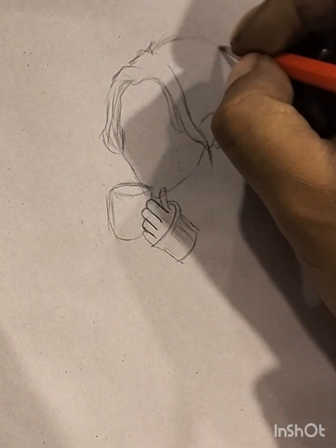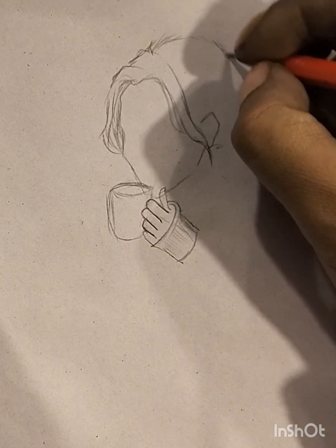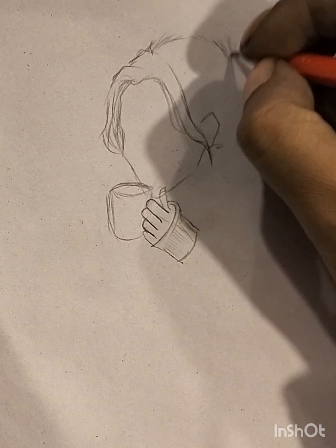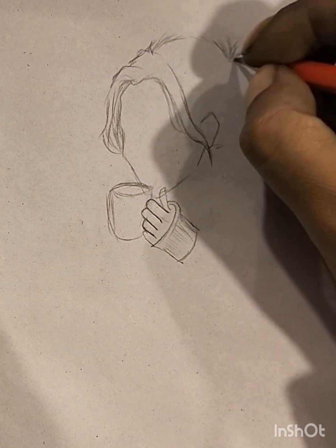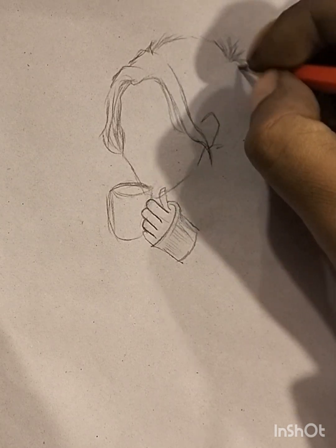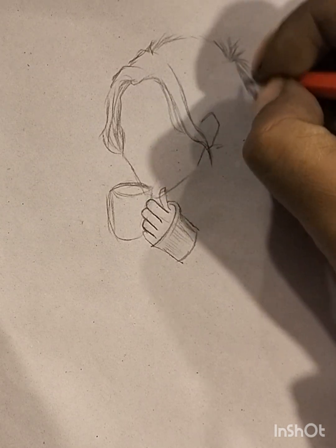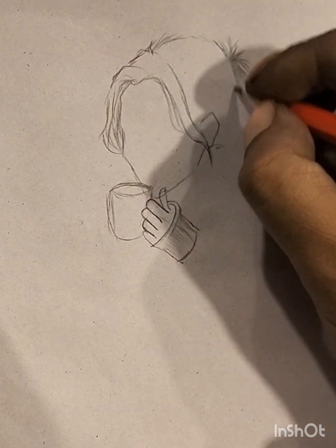Artists may experiment with various sketching tools, from traditional graphite pencils to charcoal, ink, or digital mediums. The sketching process itself can be meditative, allowing artists to engage in a free-flowing dialogue between hand and imagination. Sketches may serve as studies for larger, more polished artworks or stand independently as unique pieces appreciated for their raw authenticity.